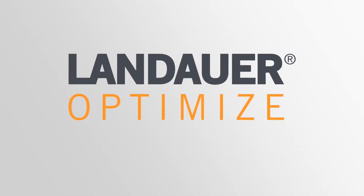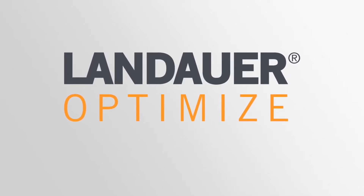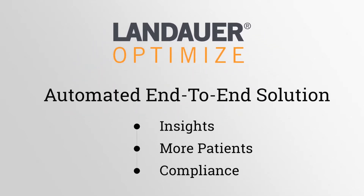Landair Optimize is a next-generation solution for radiation dose management. We are an end-to-end solution that helps clients get more insights, serve more patients, and meet all compliance requirements.